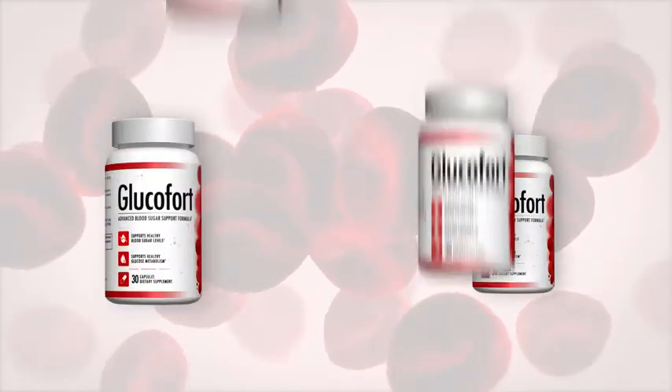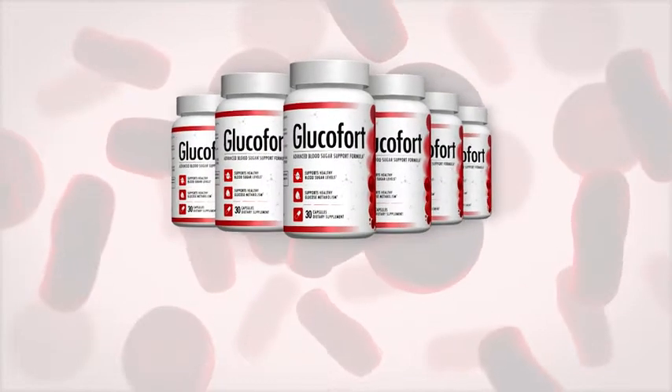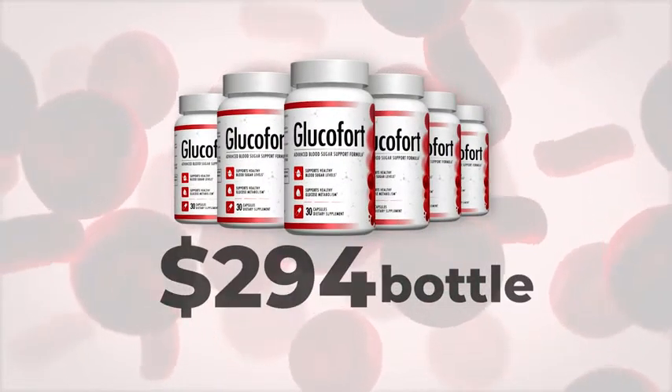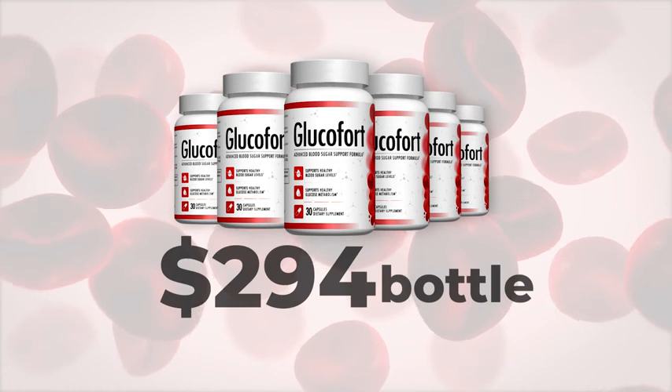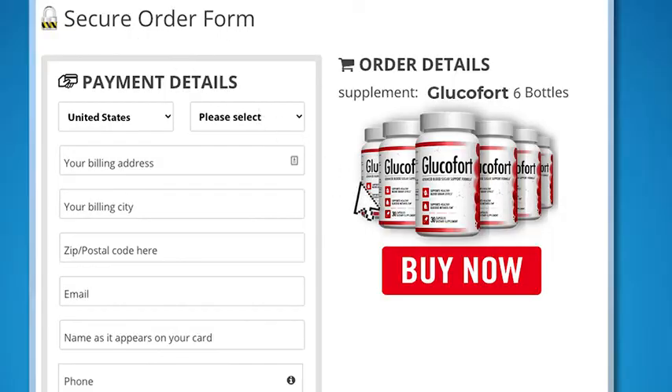But wait — I'm going to make the deal even sweeter. I've set up a discounted package system of six bottles of Glucofort for only $49 a bottle, for a total of $294, which is being offered today for as long as supplies last. You also get free shipping on us. So go ahead and click below to secure your order right now.